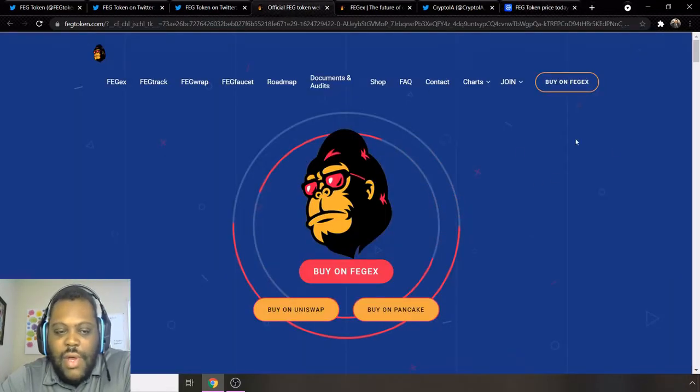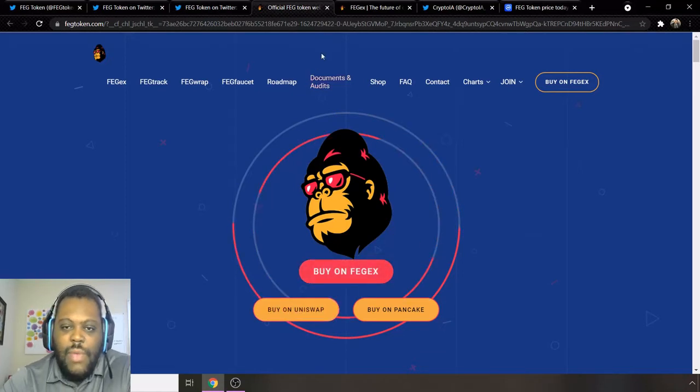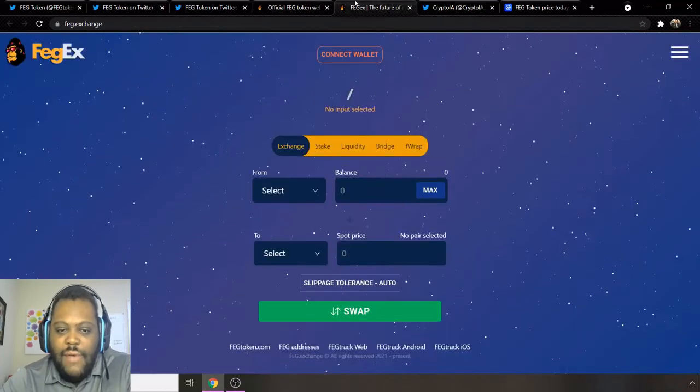If you're not familiar with what FEG token is, this is their website. You can get it on Uniswap or PancakeSwap. This is a unique token in the sense that it is based off the Ethereum and Binance Smart Chain platform, so you can use it from Binance or from Ethereum. Most tokens you see out there are ERC-20 tokens, but this is an ERC-20 as well as a BEP token.